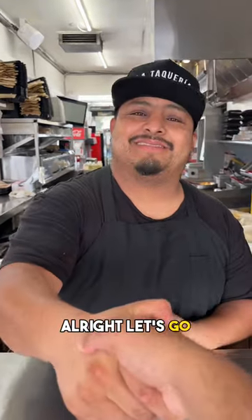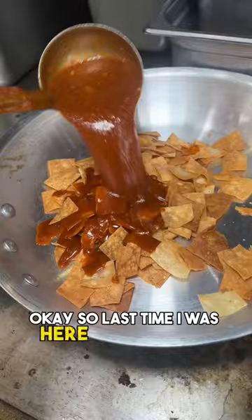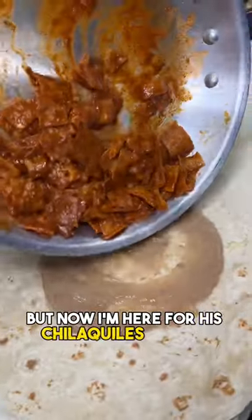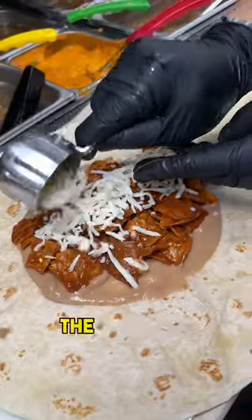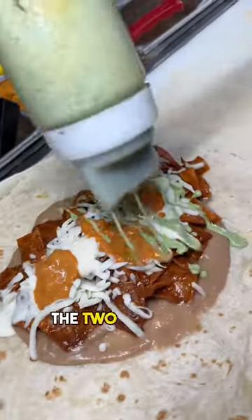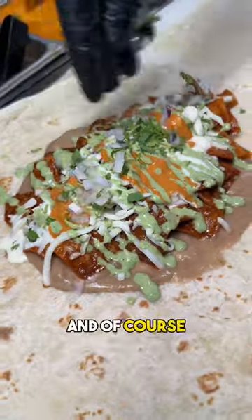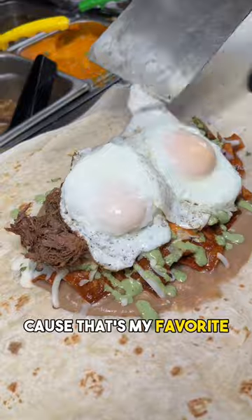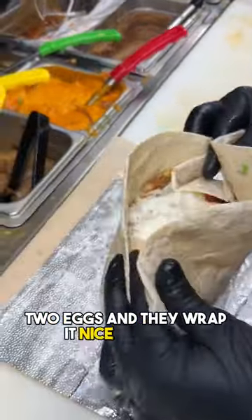Last time I was here with Chef Chepe I tried all his chilaquiles torta, but now I'm here for his chilaquiles burrito. It's got a layer of beans, the chilaquiles, cheese, crema, two different salsas on top, and of course onions and cilantro — your choice of meat. I got birria because that's my favorite, plus two eggs, and they wrap it nice and tight.